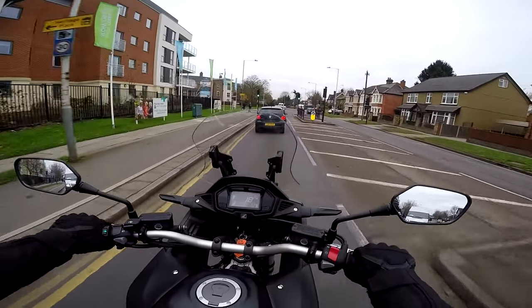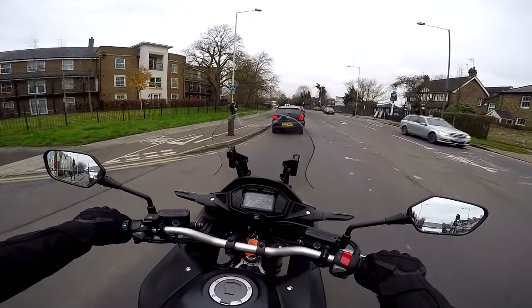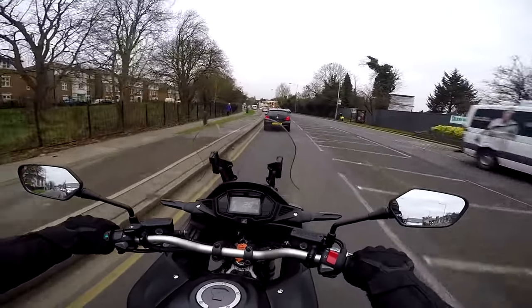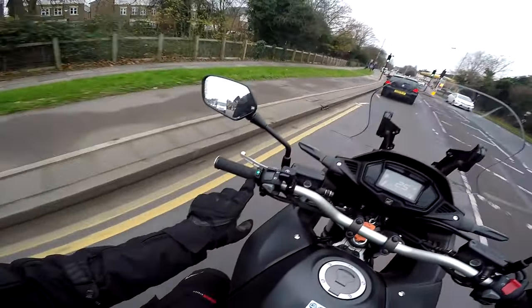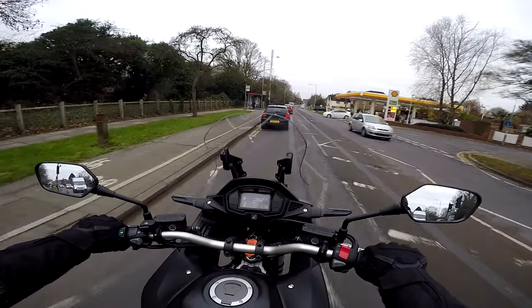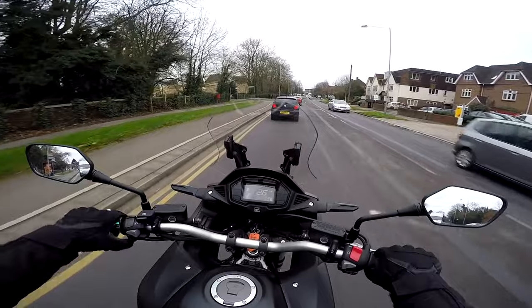Never ridden a VTEC bike before. So my very first impressions of the bike is that it's a nice bit of kit. The other thing I might add that is absolutely positive on this bike is this one's fitted with heated grips. It's quite a cold day today, and it's an absolute treat to have warm hands on the bike. Why don't all bikes have heated grips? But particularly important on things like tourers.